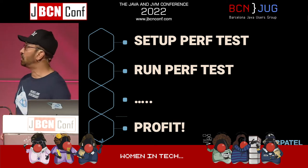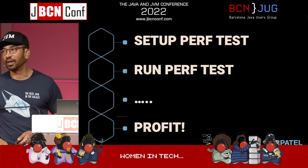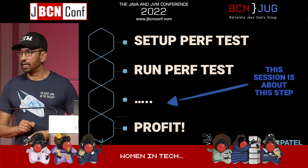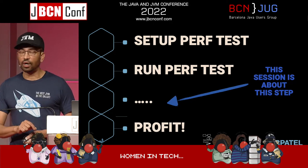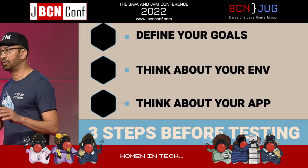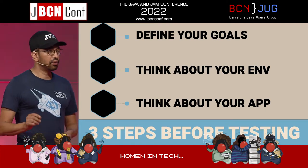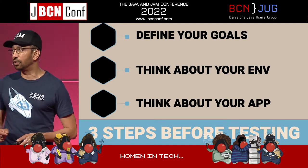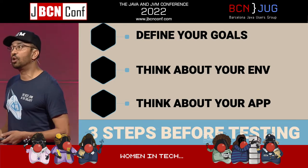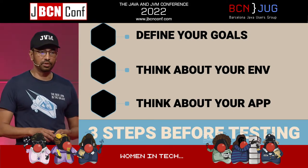Here are the basic steps: set up a performance test, run a performance test, dot dot dot, profit. Of course that's a joke. What we're going to focus on is the dot dot dot part — how do you actually look for different things in your Java application? If you already have a performance problem, you know you need to fix something, but you also need to define goals on top of that.